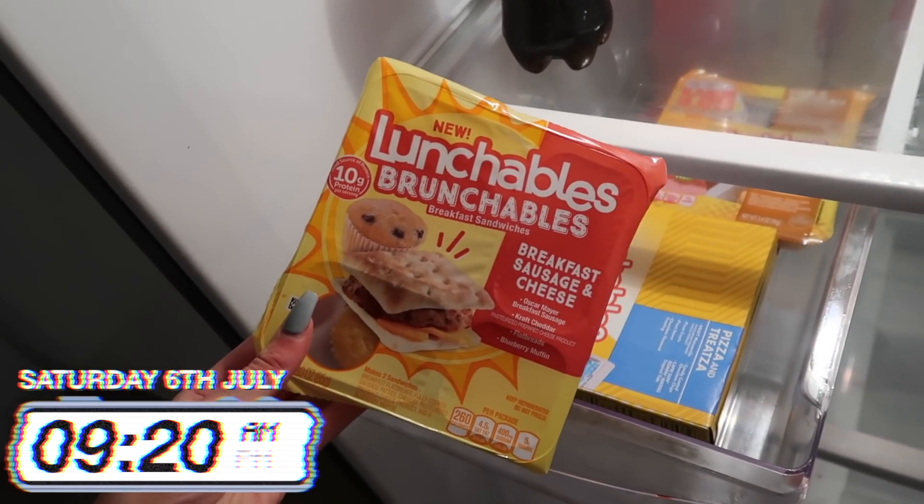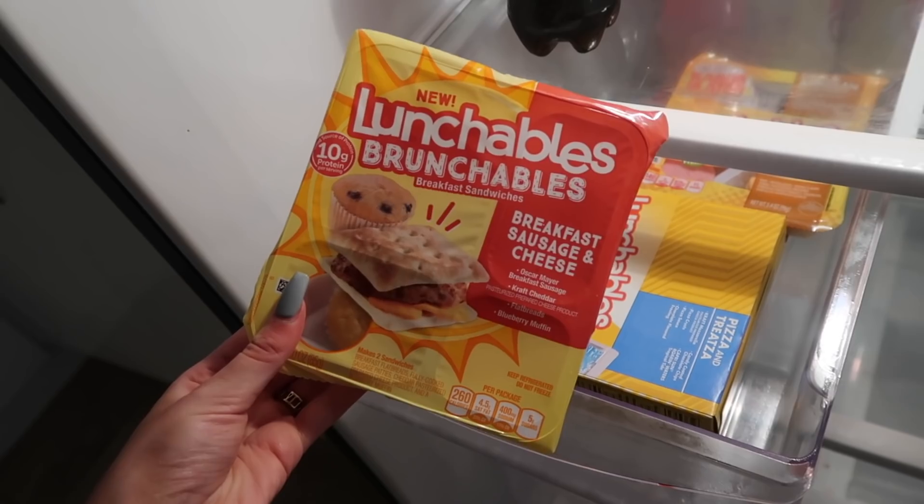Good morning! I'm about to have my breakfast and this morning I've got the lunchable Brunchables breakfast sausage and cheese one. I'm currently just outside our Airbnb - today we're going to the Warner Brothers Studio Tour, which means I'll take another lunchable with me, but for now this one is for breakfast. I fully feel like Billy Ray Cyrus this morning with my checkered shirt and hat on. So inside I've got two little breakfast sandwich things that break in half - a sausage and cheese portion.